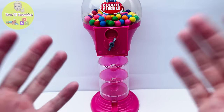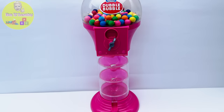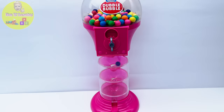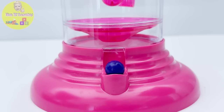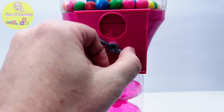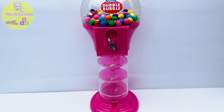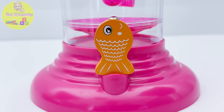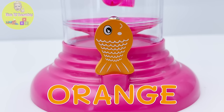We have so many colorful gumballs left. I guess the next gumball might be white. I was wrong — it's purple! Off to the puzzle you go. I see a very adventurous gumball coming down. This is an orange gumball, and here is our orange fish. I'm putting it on the puzzle right away.